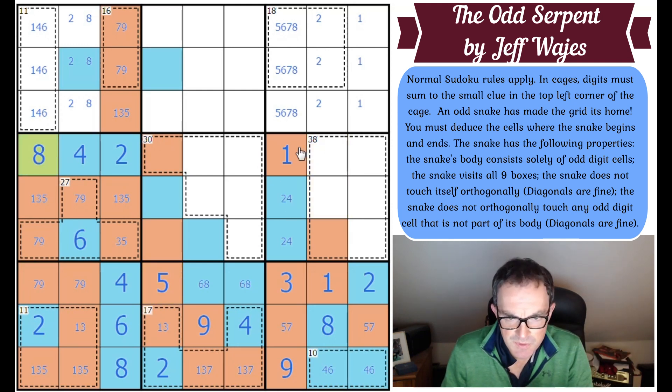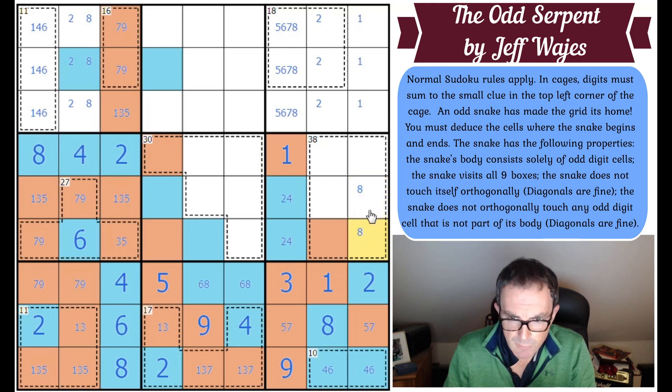Eight in box six is in one of those two cells. I'm wondering if that limits the six. The six cannot be in these two squares because if it is the snake will branch — that's not possible. The six can't be here either because the snake will enter a cul-de-sac — whichever one of these is the eight will pen it in. So the six is in one of those two cells.